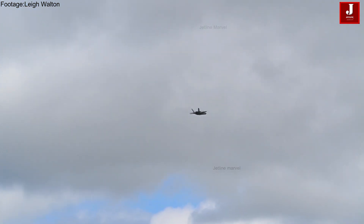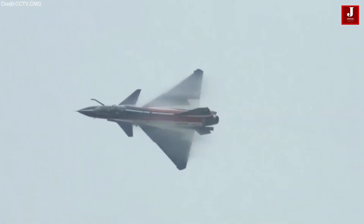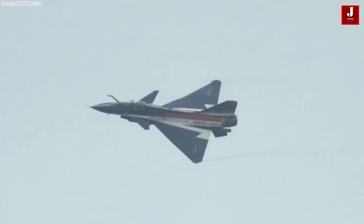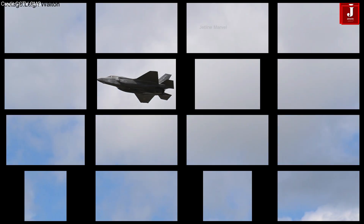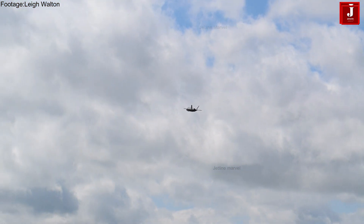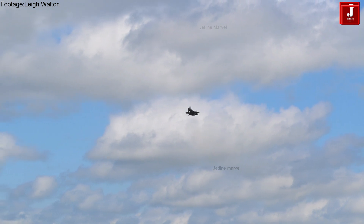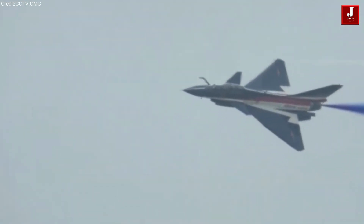The United States F-35 and China's J-35 represent two of the most advanced fifth-generation fighter jets in the world, each reflecting their respective nations' cutting-edge aerospace technology and military priorities. While both aircraft are designed for air superiority, precision strike capabilities, and stealth,